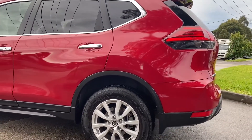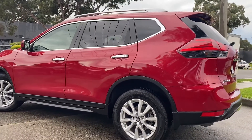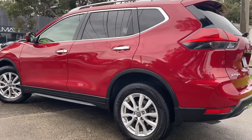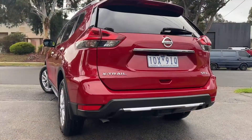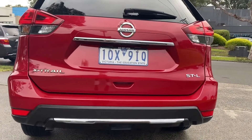You can see it does have tinted windows, the full alloy wheels, and it's really nicely looked after the whole way through. Coming right around the rear of the vehicle — all of the same story. You can see all of the badging, being the STL.